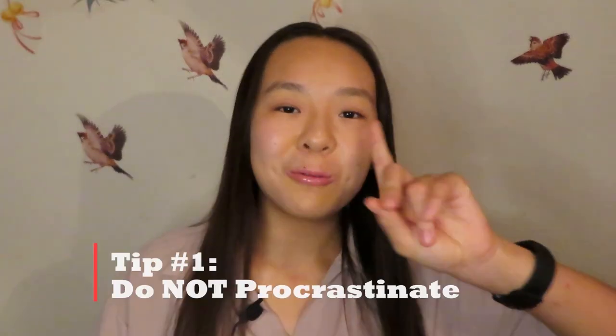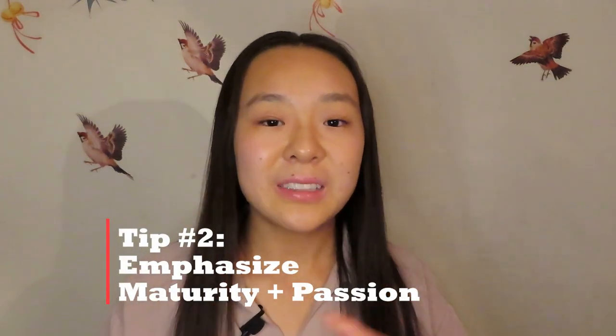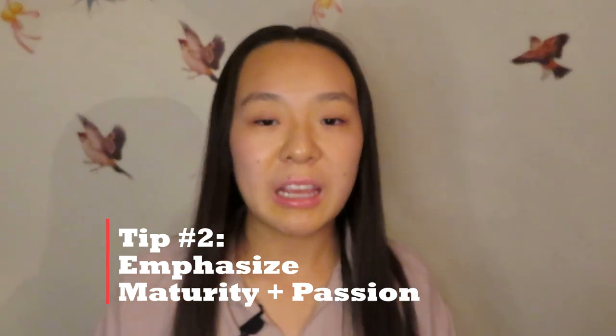Just some overall tips now. Number one: do not procrastinate. This is a really hefty application — it's basically a college application. I always submit the day before to avoid last-minute copy-pasting. Turn it in the day before and you'll be fine. Tip number two: emphasize your maturity through past experiences and your passion for language learning. Based on what I've read on their website about their selection process, that's the big thing they're looking for — maturity and passion for language learning. That should be the end goal of your entire application — your essays, your activities, your recommendation letters.